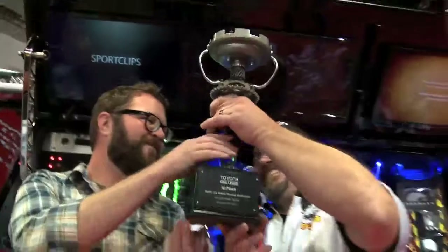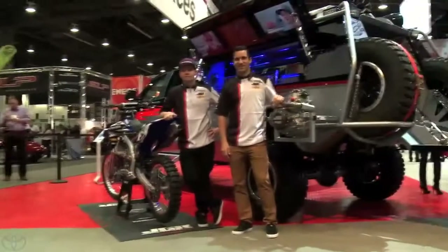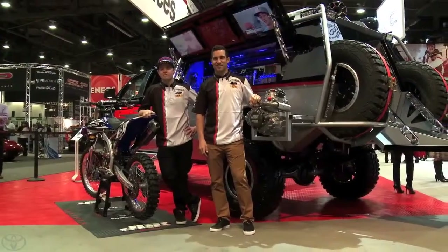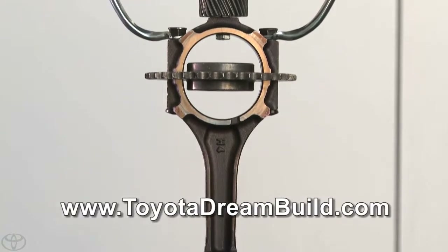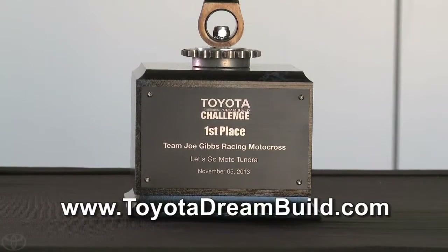But each team took up the challenge and raised the stakes to a new level — a bar that is sure to make future DreamBuilds all the more exciting and outrageous. Go to www.toyotadreambuild.com for all of the details. Let's go places.